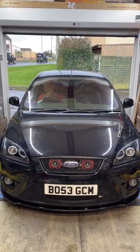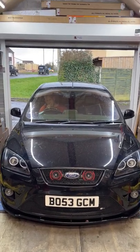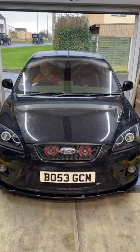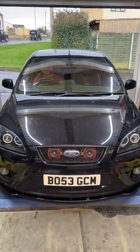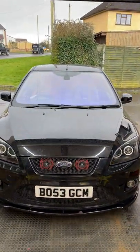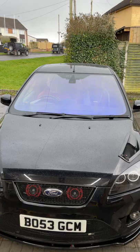So finally the Chameleon Tint is now installed on my ST, but I want to know what it looks like in natural light. So let's reverse out and see how good it looks. Oh yeah, that looks amazing.